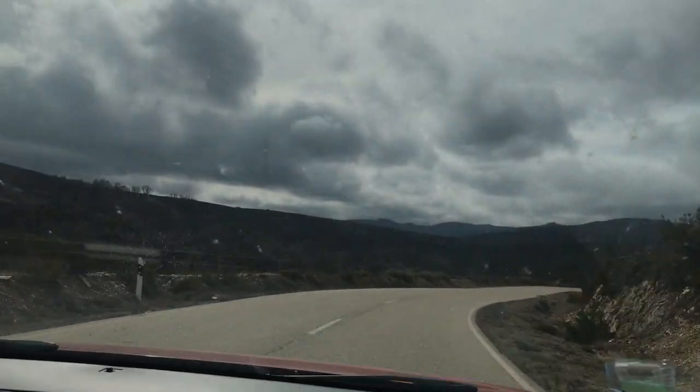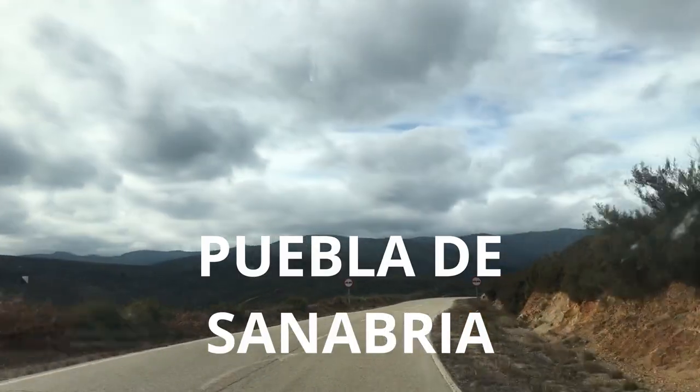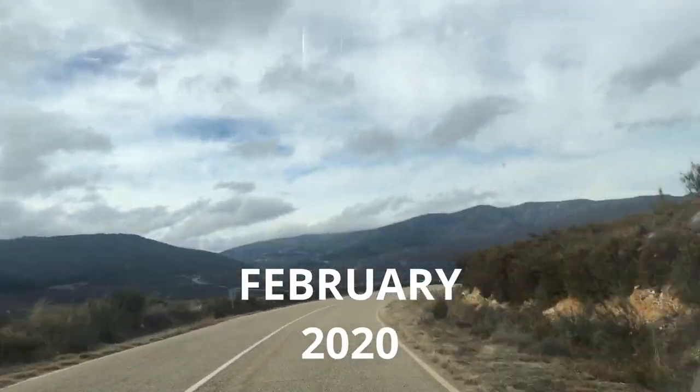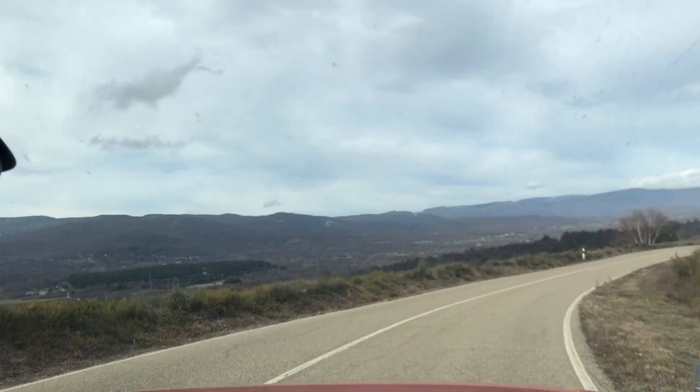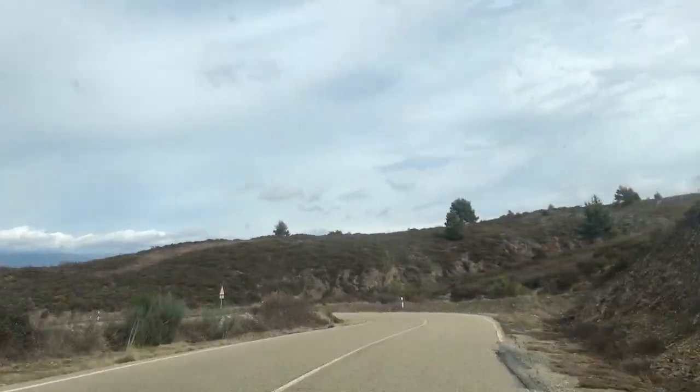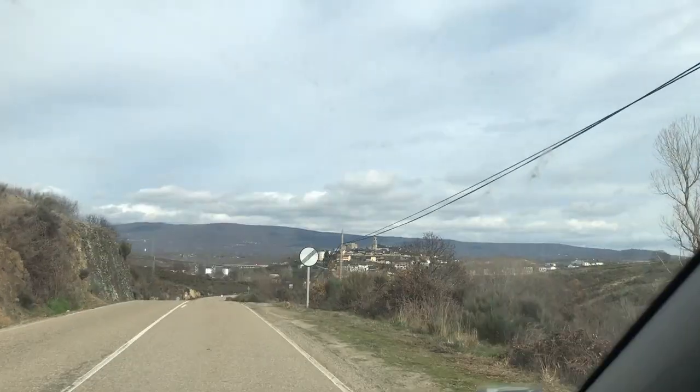Hey guys, welcome to my channel. Today we are going to Puebla de Sanabria in the middle of February 2020. The road was curvy and it nearly made all of us sick.